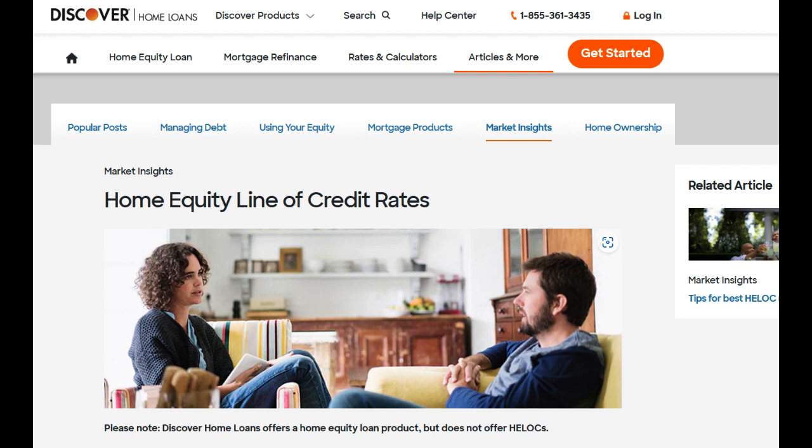In conclusion, the Discover Home Equity Line of Credit unlocks the potential of home equity for homeowners, offering financial flexibility and cost-effective borrowing options. Competitive interest rates and potential tax benefits are significant advantages. However, homeowners should be mindful of variable interest rates, practice responsible borrowing, and consider any associated fees. By understanding the pros and cons of the Discover HELOC, homeowners can confidently harness the power of their home equity for their financial needs.